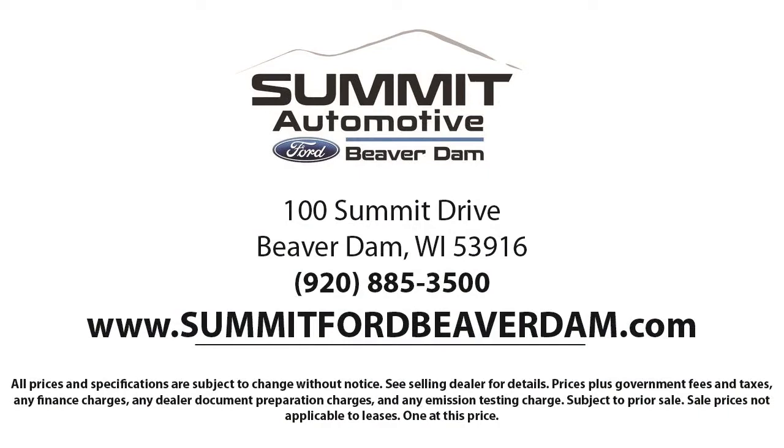We offer a variety of financing services so you can get the vehicle you want without a hassle. We also offer full auto service and car repair, so you get the best care for your purchase.